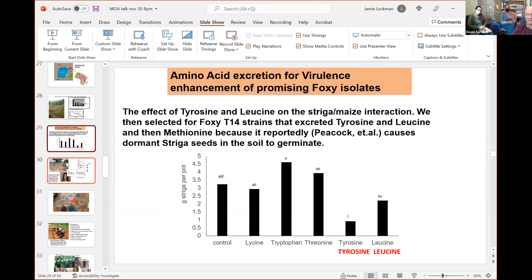We got that fungus to make tyrosine and leucine — you can see what it does to striga. The bigger the black bar, the more striga you have. We found that those amino acids don't hurt maize but they really hurt striga. So we wanted our fungi to make those.